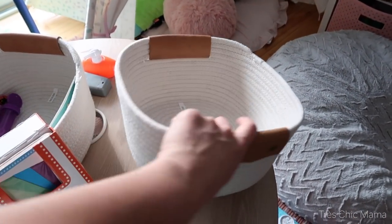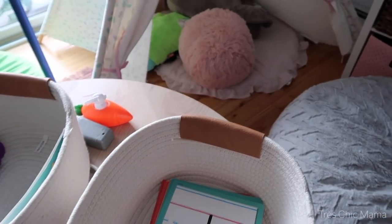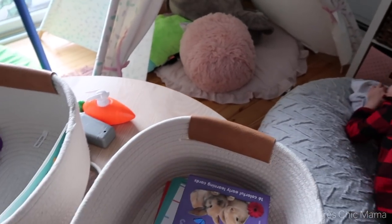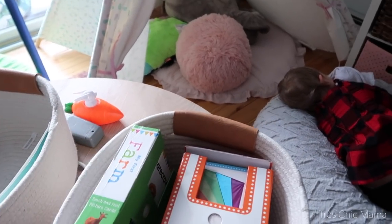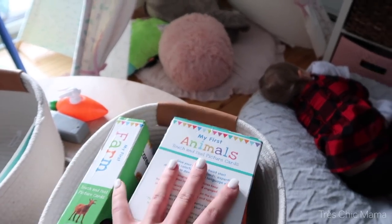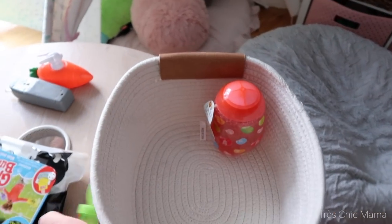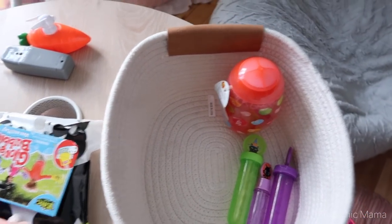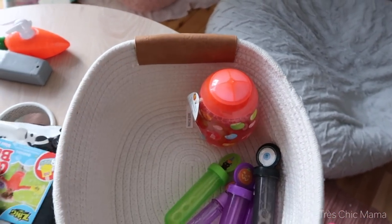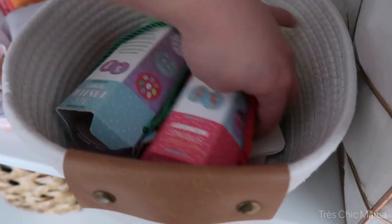These little bins were perfect for all of Sydney's flashcards — she has a bunch of them and they all fit perfectly in one bin. In another bin I ended up putting all of her bubbles — for some reason she had a ton of bubbles. And then in another bin she has some matching and memory games — they're small, so they fit perfectly in those.